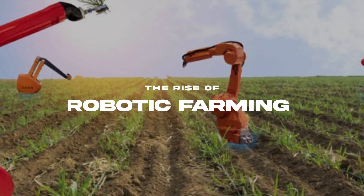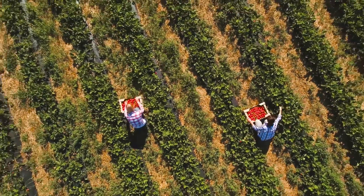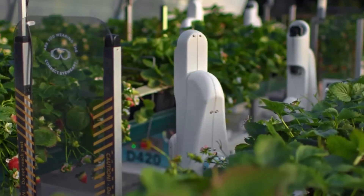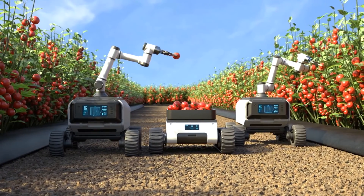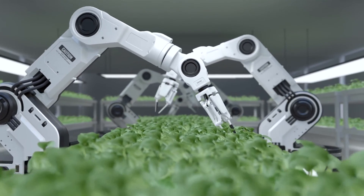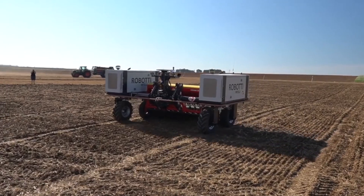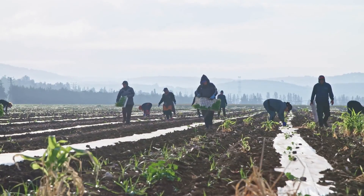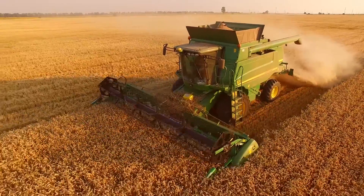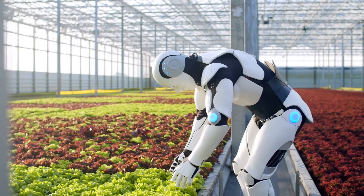Farming has come a long way from the days when it was all about human sweat and hand tools. But today's scene is robots gliding through fields, their metal arms gently harvesting crops — it's like we've stepped into a sci-fi movie, but it's real, and it's happening right now on farms around the world. Initially, farming was manual, with tools hardly more advanced than plows and sickles. Over time, machines took on brute force tasks. But robots are smarter, sleeker, and way more precise.